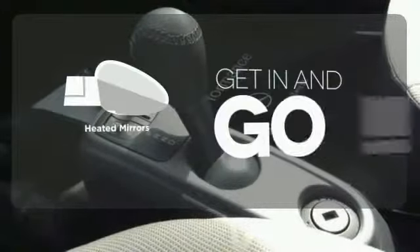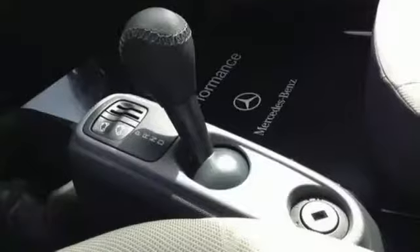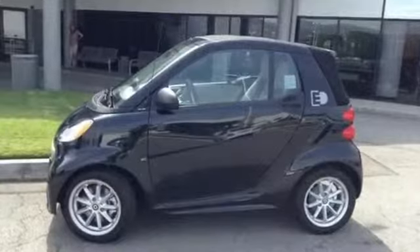Heated mirrors improve visibility in frosty weather. Feel the energy of the compact design when you make it yours today.